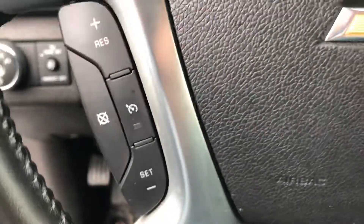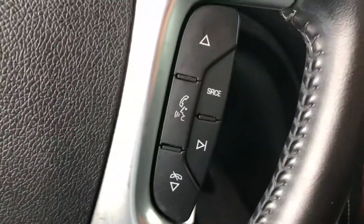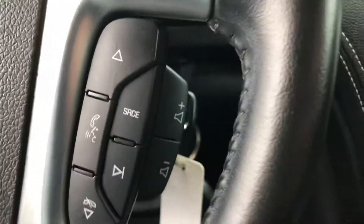Up front we have power locks, windows and mirrors, and automatic headlights. On the steering wheel we have cruise controls, and over here stereo controls, Bluetooth, and volume on the side.